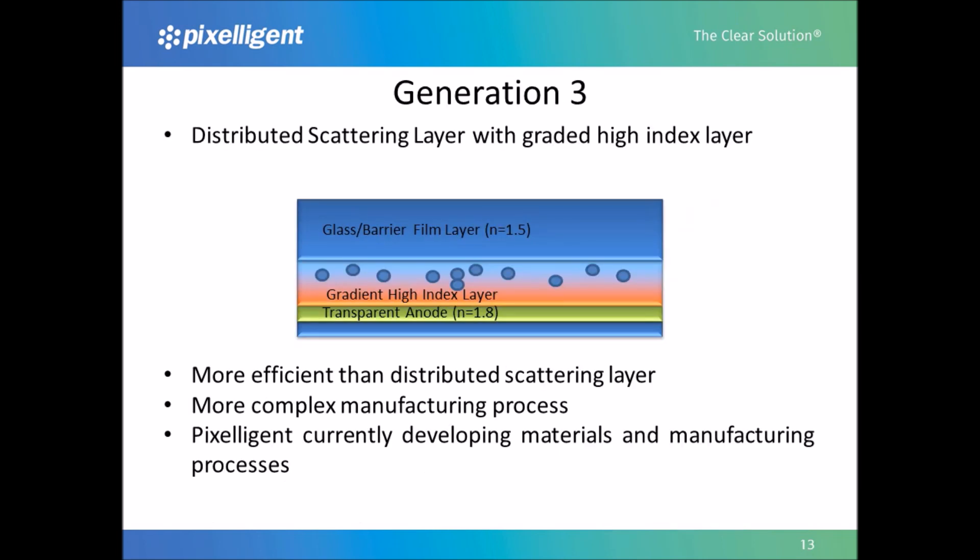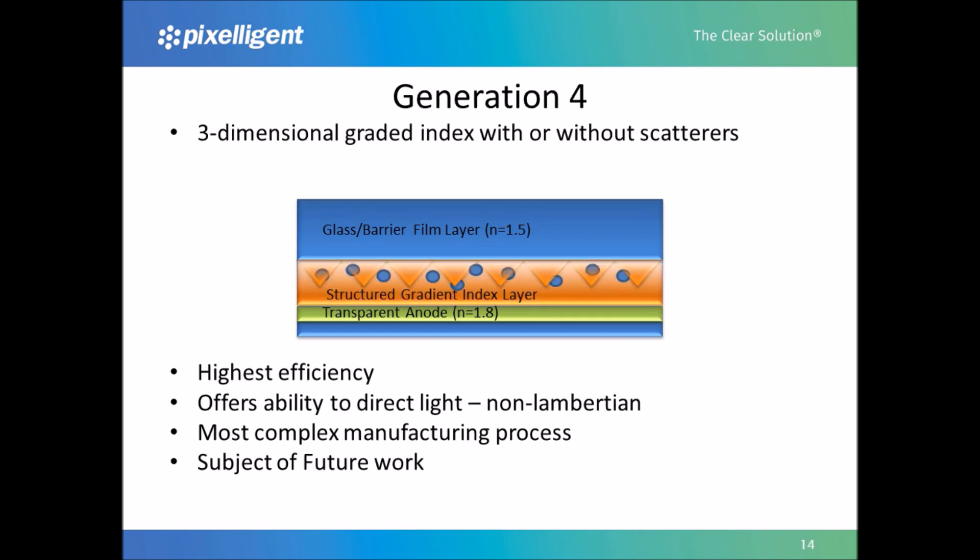Our Generation 3 product incorporates a graded index in the Z direction, which will further improve efficiency compared to Gen 2, but offers a more complex manufacturing process. Pixeligent is currently developing materials and manufacturing processes for Gen 3. Our Generation 4 product has a three-dimensional graded index, which could include but does not need to have scatterers. This approach will offer the highest efficiency, but will also have the most complex manufacturing process. The Gen 4 layer will also offer the ability to direct the light output of the OLED panel — it will be able to create non-Lambertian distributions, a unique feature of the Gen 4 structure. This will be the subject of future work at Pixeligent.